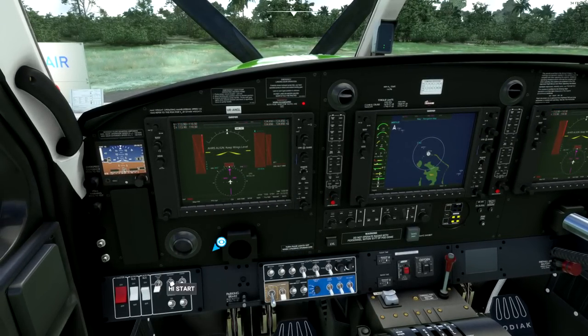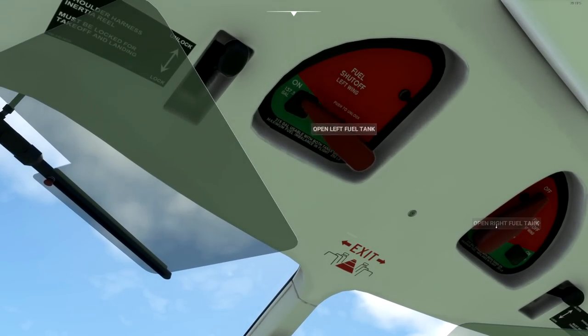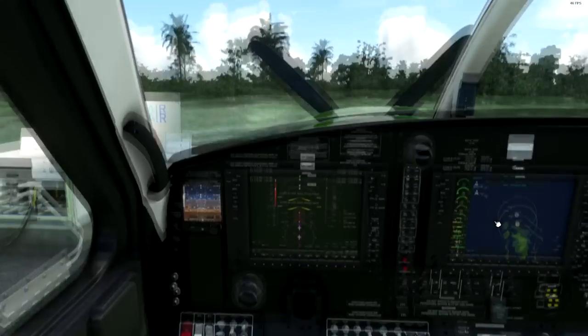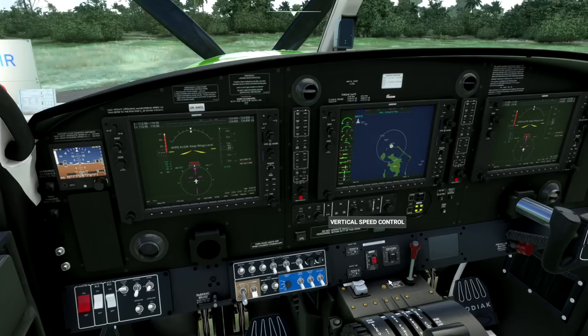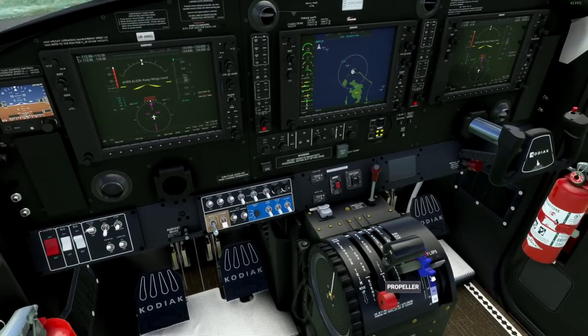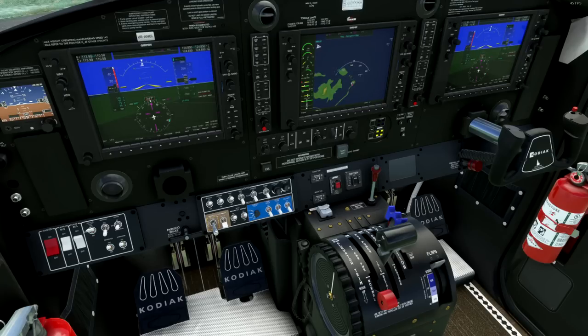Systems are booting up here. We'll get our fuel pumps to high, fuel shutoffs open. I'll leave this on for now — this used to have a huge FPS impact with the way the gauge was written, but with this newer version it doesn't have an impact as far as I can tell. I've flown with it on and off and I see no difference. The FPS is good. Could be a perk of Sim Update 10. Let's get ourselves configured, ready for departure. We'll keep our prop back here and go to low idle.